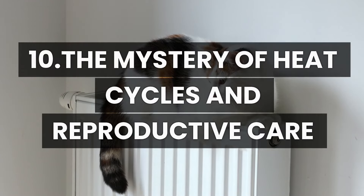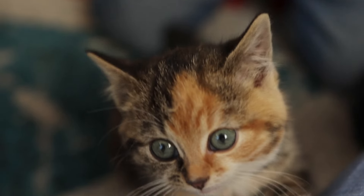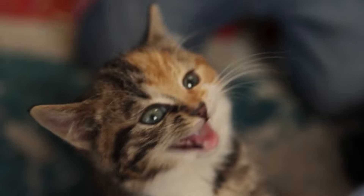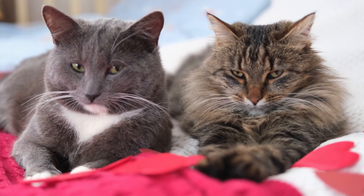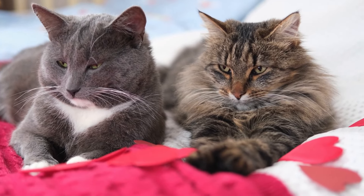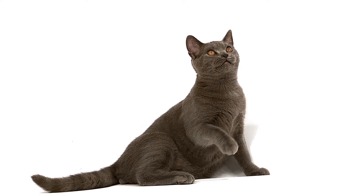Number 10: The mystery of heat cycles and reproductive care. The heat cycle of female cats is a fascinating enigma. During this time, they display a variety of unique behaviors, including intense vocalizations and noticeable restlessness. Understanding this reproductive cycle helps us better understand our cats and allows us to provide the care and support they need to be more comfortable during this period. Exploring this aspect of a cat's life lets us delve even deeper into the intriguing world of these amazing animals.